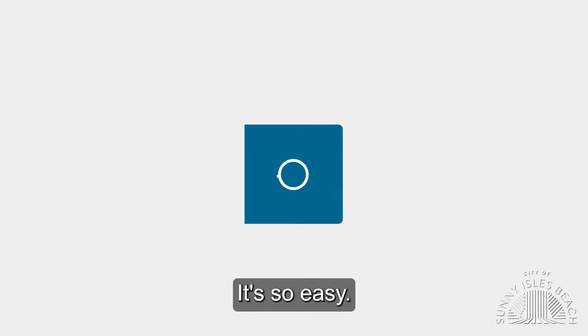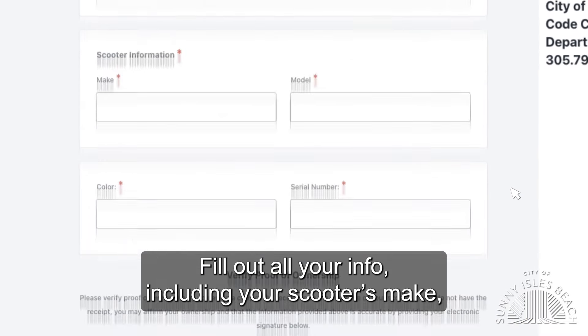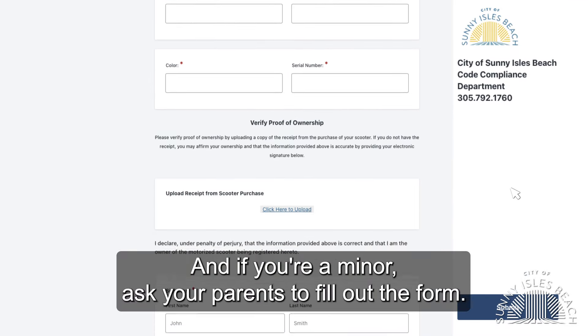It's so easy. Just hop online at sibfl.net/scootsafe. Fill out your info, including your scooter's make, model, color, and serial number. And if you're a minor, ask your parents to fill out the form.